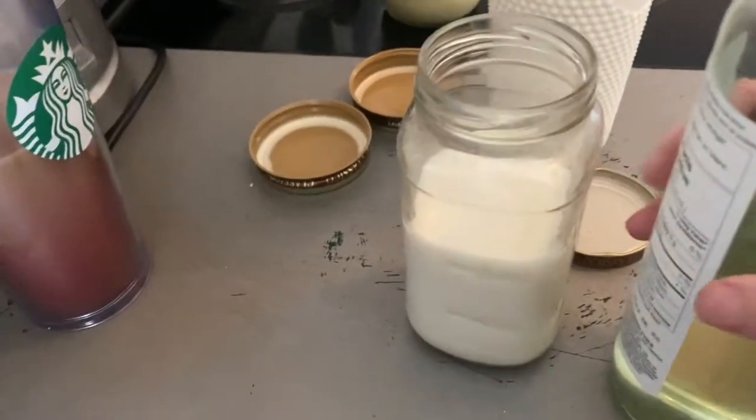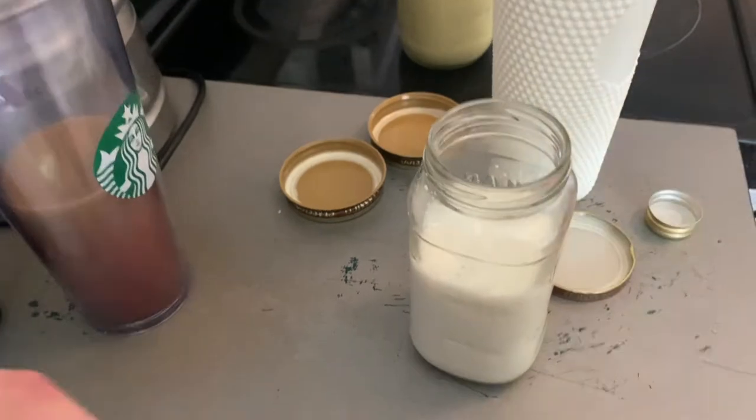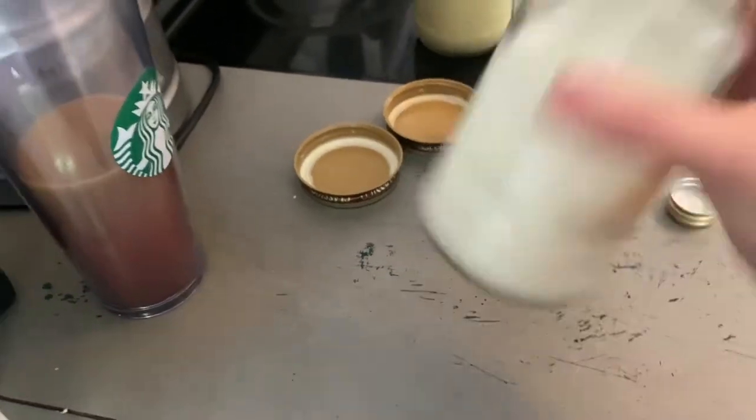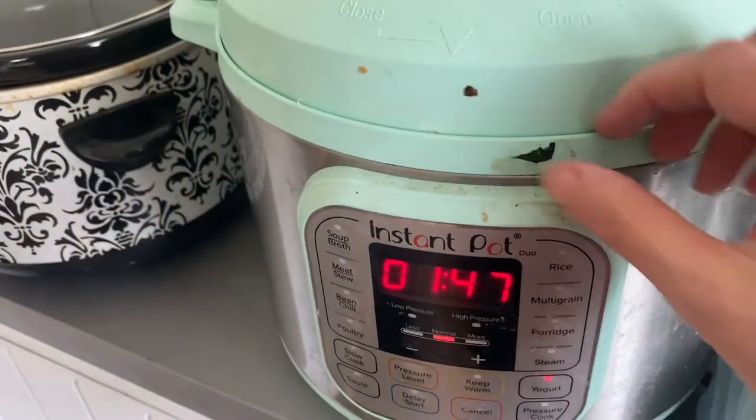I've got my milk in there and just added in a little bit of white wine vinegar. I'll let that sit for a minute and then get it into the freezer, and I'll just use this when I need buttermilk for muffins.